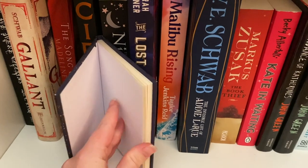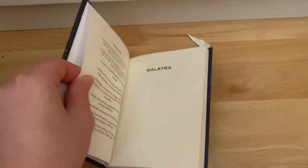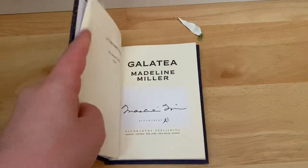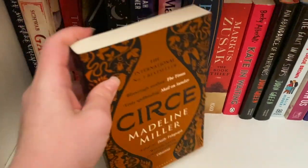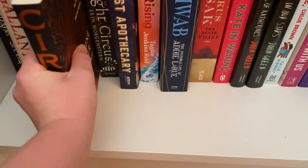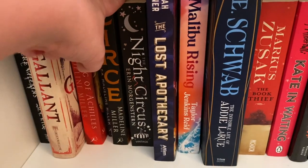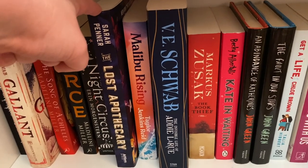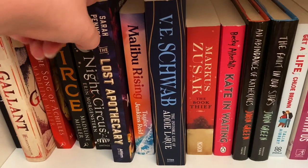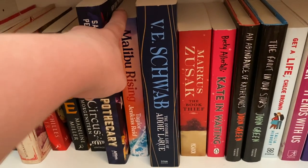We've got Galatea by Madeline Miller — a short story about Galatea. When I purchased it I didn't realize it's actually signed. There's the signature there. We also have Circe by Madeline Miller, which I really like. I will read anything Madeline Miller puts out — she's fantastic. The Night Circus by Erin Morgenstern. Also The Lost Apothecary by Sarah Penner, which was another victim of my pick-up-and-put-down phase — something I was going through at the time.